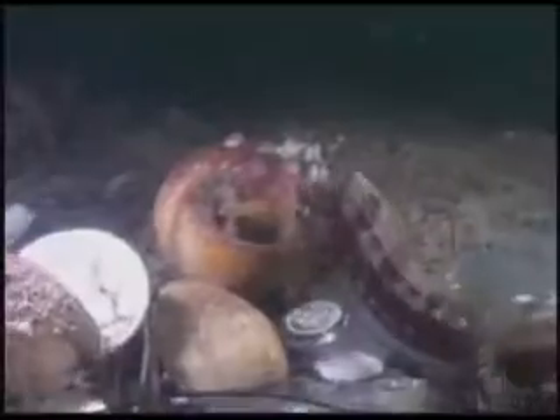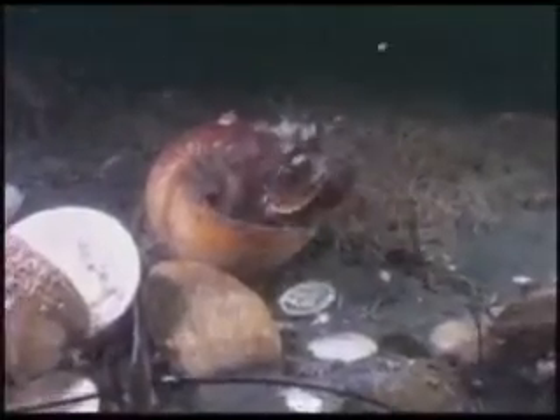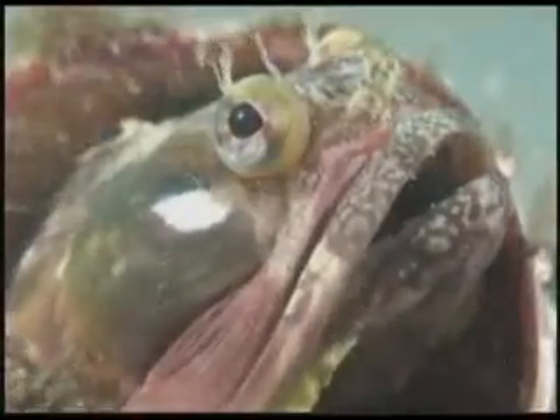Empty clamshells make homes for the blennies. Human refuse makes a home for a small sarcastic fringehead. Larger trash and empty moon snail shells make homes for the adults. The fall months is territory-establishing time for the sarcastic fringeheads.